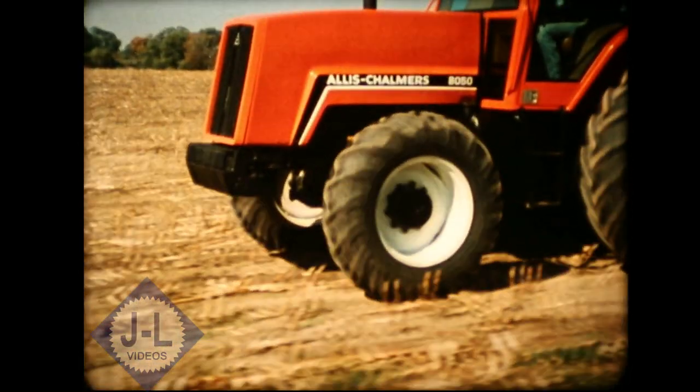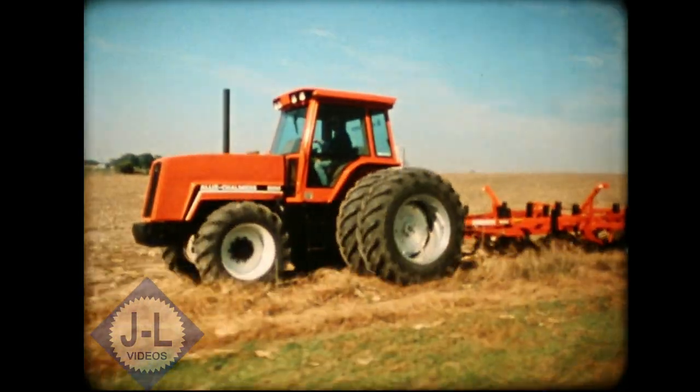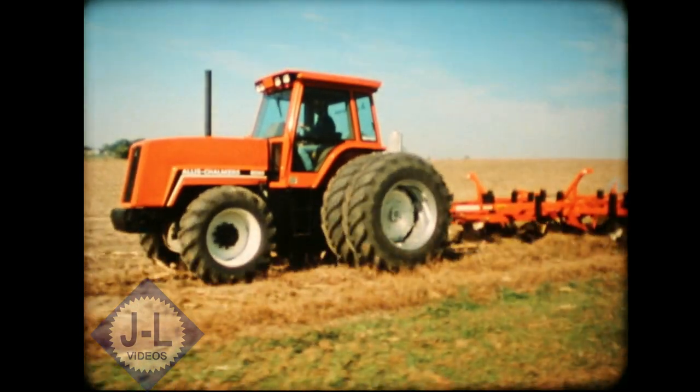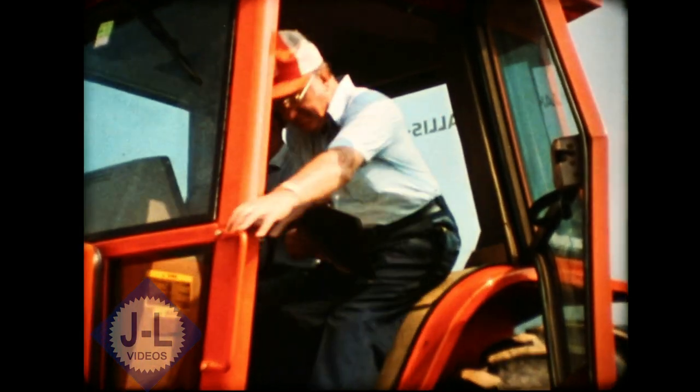Should your next tractor have front wheel drive? Since every farm and every field is different, there are no quick and easy answers. But results of Allis-Chalmers engineering tests may help you make a better evaluation for your situation.